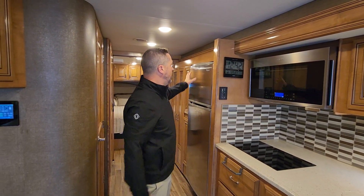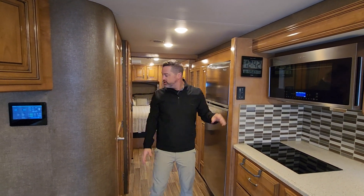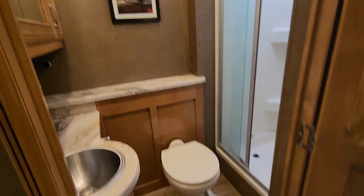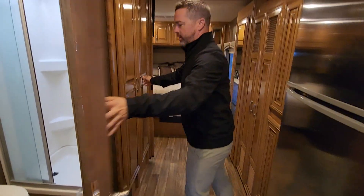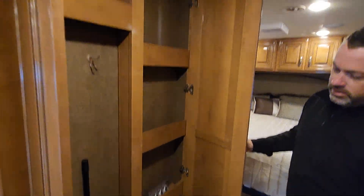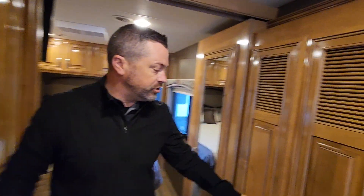Lots of storage all throughout, a Whirlpool residential fridge, and a midship bathroom — great size, even with solid surface countertops in there. You've got on-demand hot water, pantry storage, and a place to put all your accessories and accoutrements.